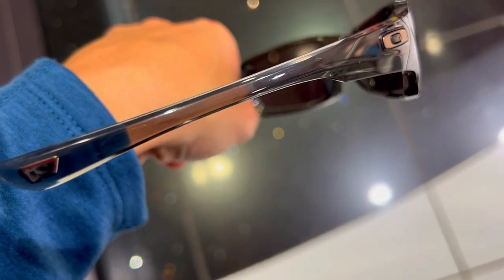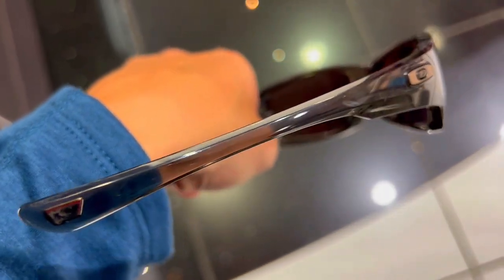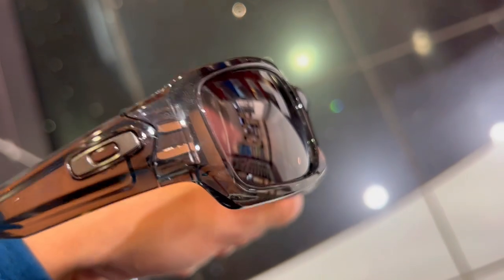Oakley's lightweight Plutonite lens material offers superior comfort, clarity and protection against impact and ultraviolet radiation. With these sunglasses, you can enjoy the sun without worrying about damaging your eyes.